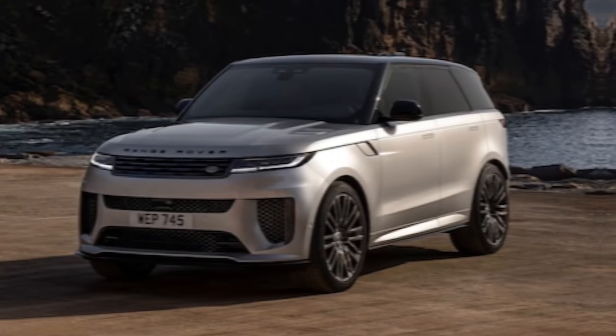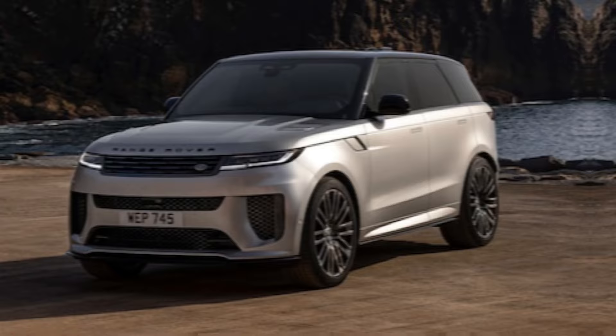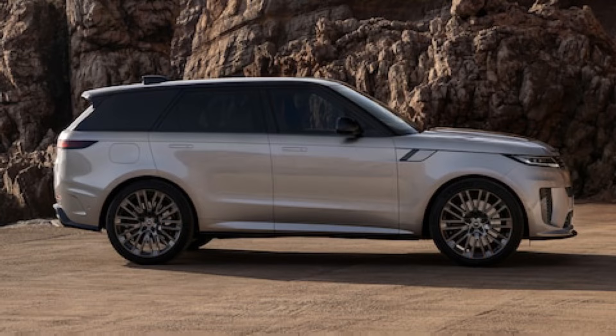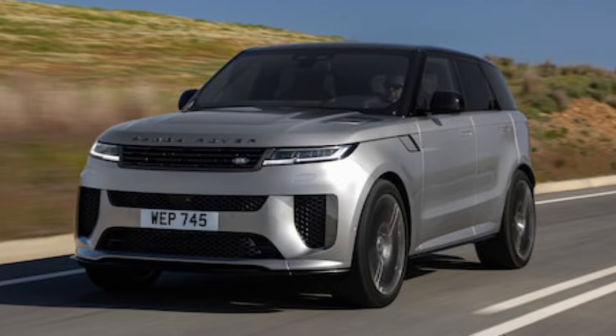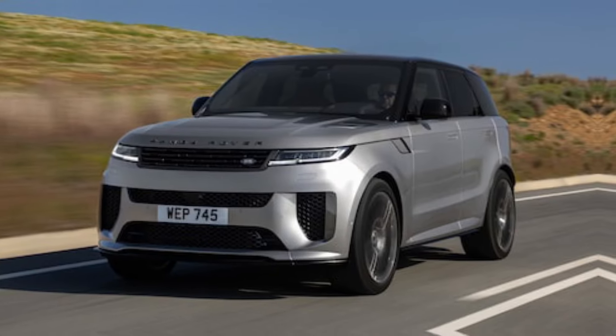Hey everyone, welcome back to the channel. Today we're diving head first into the world of luxury and performance with the all new 2024 Range Rover Sport SV. This isn't your average SUV — it's a beast in a beautifully tailored suit, ready to conquer any terrain and turn heads wherever it goes. So buckle up, and let's take a closer look.